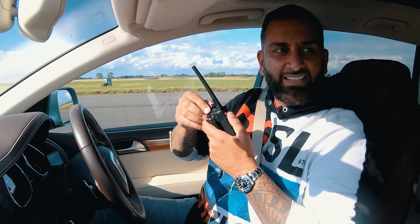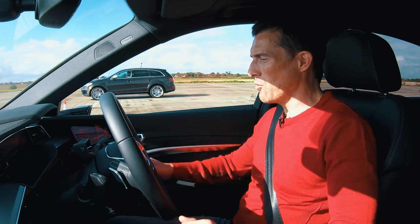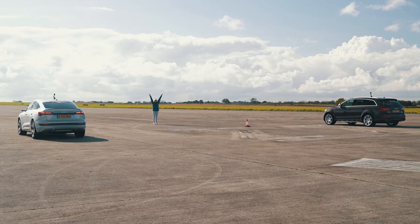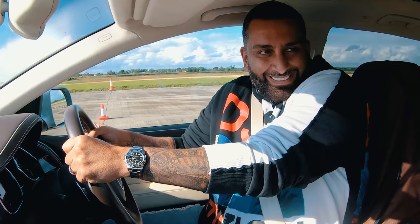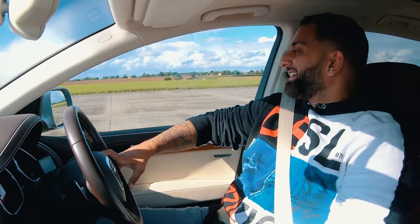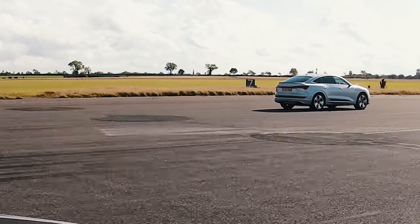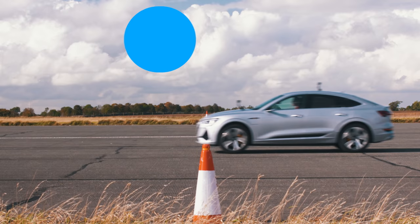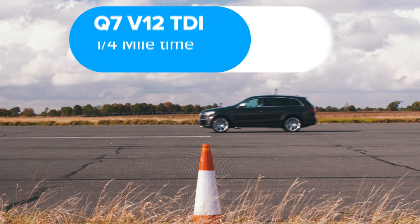With one race each, they agree on a best-of-three decider. Three, two, one — it's very even off the line. The e-tron ultimately takes a definite win. The results: the e-tron won with a standing quarter-mile time of 13.5 seconds, while the Q7 took 14.1 seconds. Next up is a rolling race from 50 miles an hour.